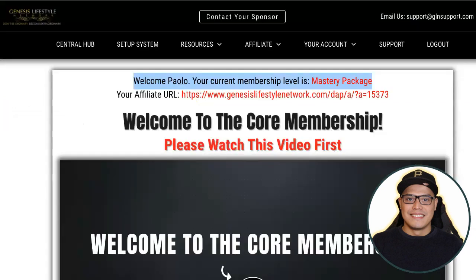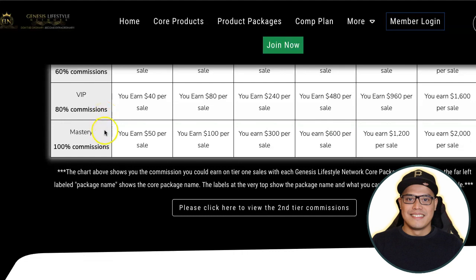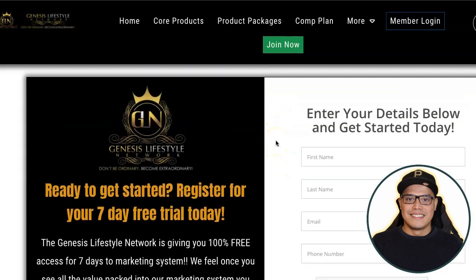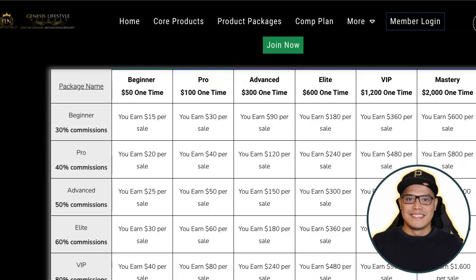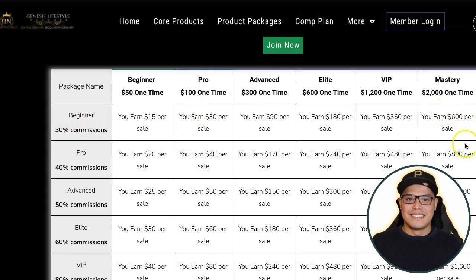I hope you liked this video and I was able to give you information on how to turn your initial $75 investment into $600 in commission with Genesis Lifestyle Network. As you earn profits, you can upgrade to start earning $2,000 commissions. As of recording, the 7-day free trial is available — no credit card required, just first name, last name, email, and phone number. Set up the system and start promoting your link. When the free trial expires, if you want to continue, get the beginner package: $50 one-time payment plus $25 annual membership, and as a beginner you can earn up to $600 in commission.